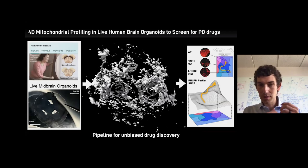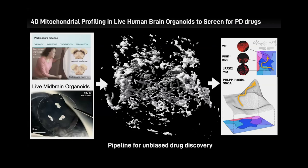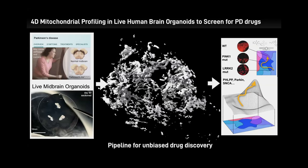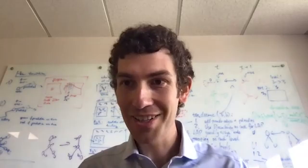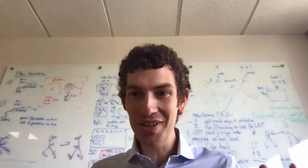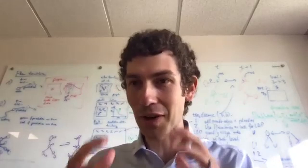The vision: take patient-derived mini-brains, use them for 4D imaging to figure out what's going wrong in cell signaling and Parkinson's disease, then use that data for unbiased analysis. Schönenberg expresses excitement at being part of this team and thanks Susan Taylor, Alexandra Newton, Irene Litman, and James Brewer for the fantastic environment.